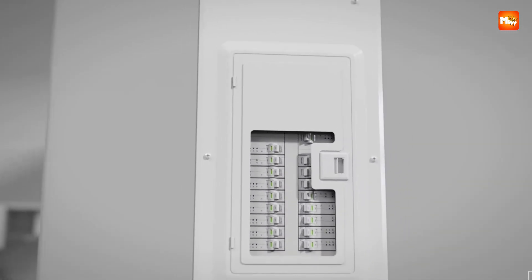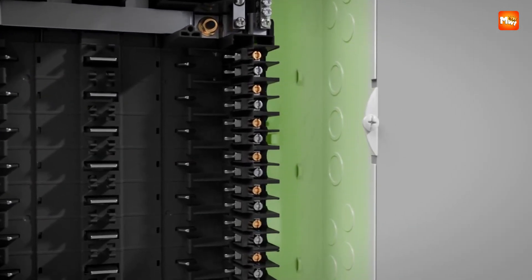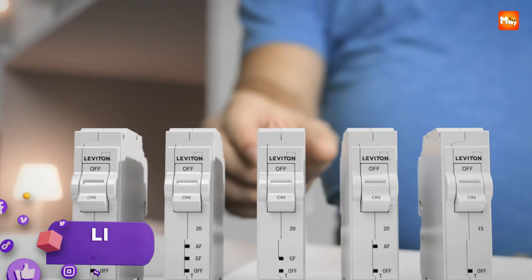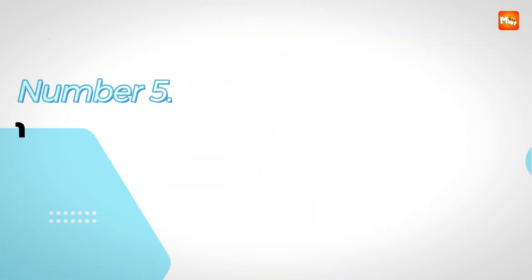In this video, we showcase the best 5 smart circuit breakers that combine reliability, innovation, and ease of use. Links to all products are mentioned in the description below. Let's get started at number 5.